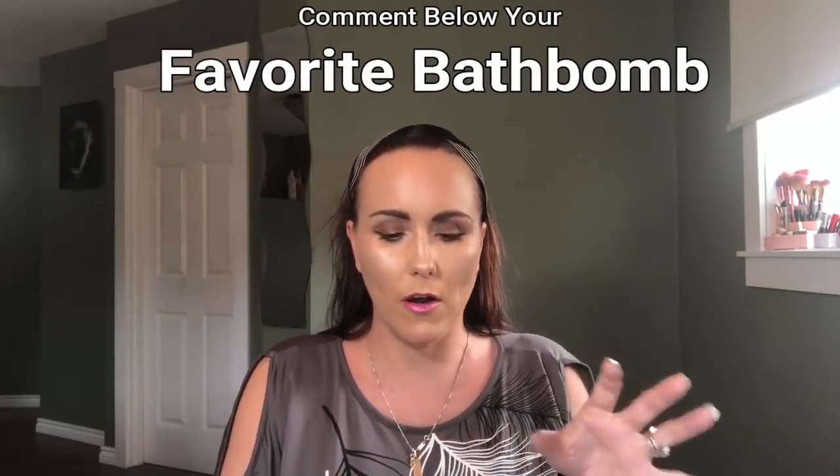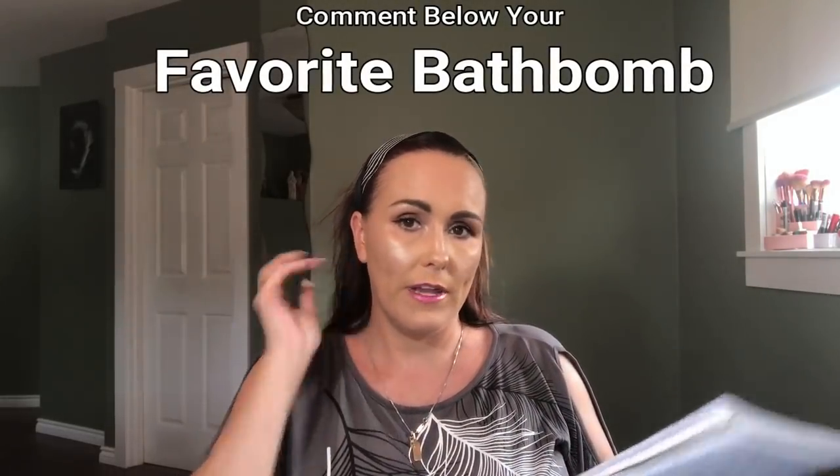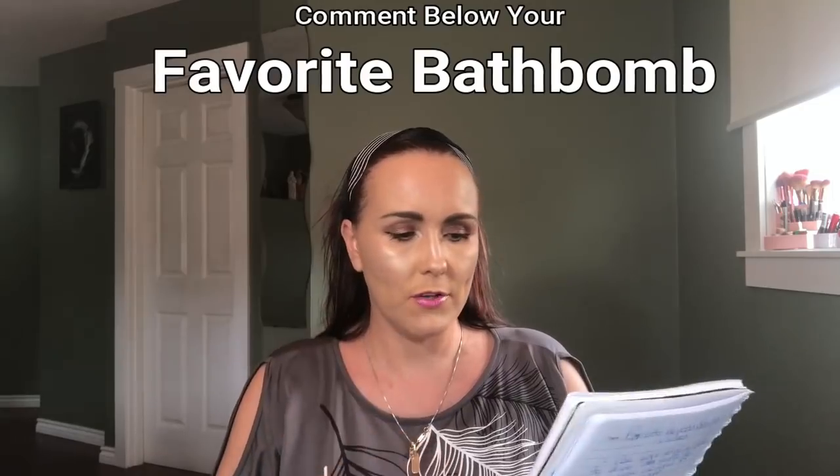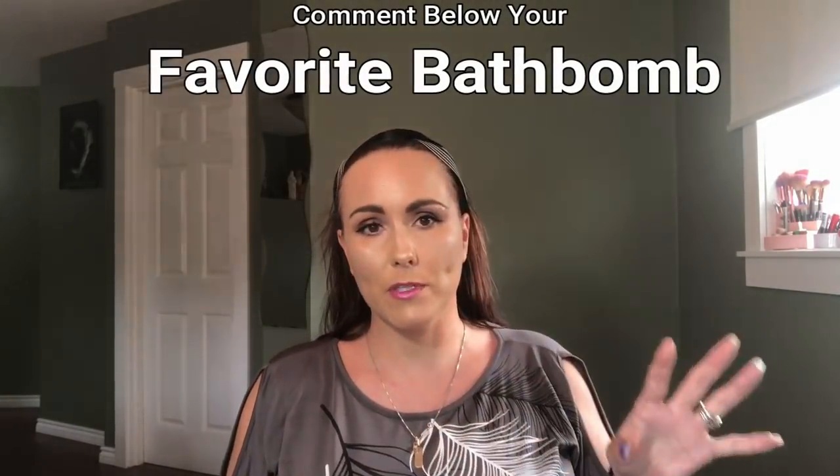You can also add on individual bath bombs if you want. I'm going to show you these and tell you a little bit about them as well.